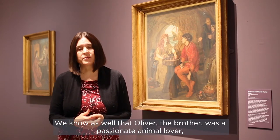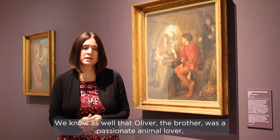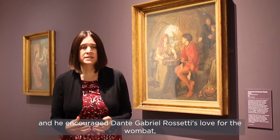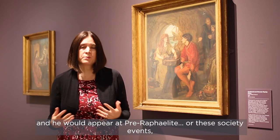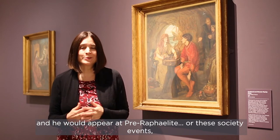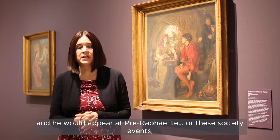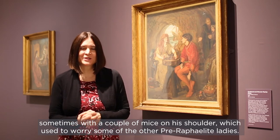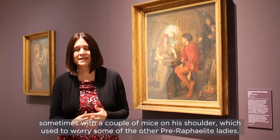We know as well that Oliver, the brother, was a passionate animal lover and he encouraged Dante Gabriel Rossetti's love for the wombat. He would appear at Pre-Raphaelite society events sometimes with a couple of mice on his shoulder, which used to worry some of the other Pre-Raphaelite ladies.